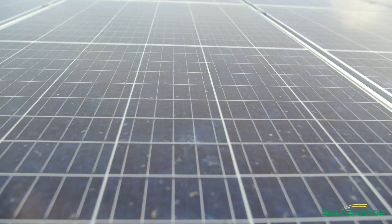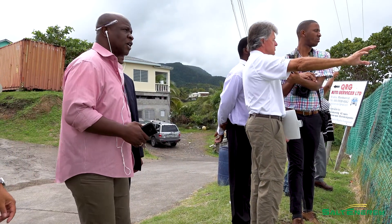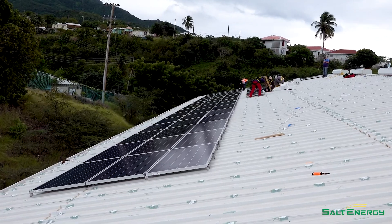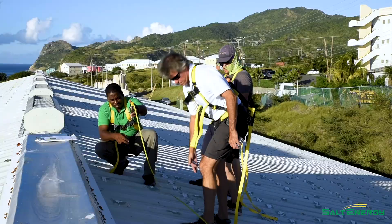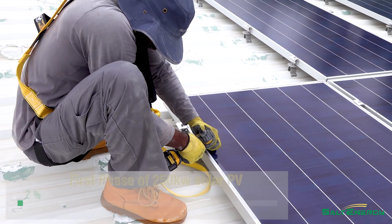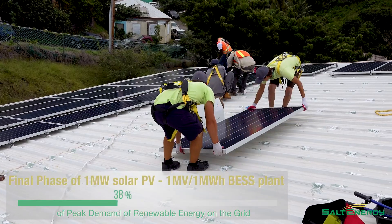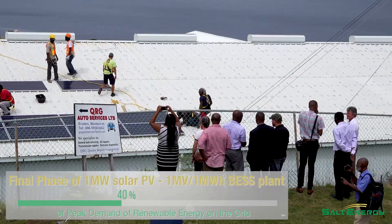Solar would be the quickest way to bring relief to the people of Montserrat. Upon consultation with local, regional, and international partners including Salt Energy, the government of Montserrat decided the best way to reduce their dependence on fossil fuels was to incorporate solar PV and battery storage into their electrical infrastructure. The first phase of 250 kilowatt solar PV represented an excess of 10% peak demand renewable energy on the grid. Once the one megawatt solar PV plant is completed, the renewable energy on the grid will produce 40% of the power peak demand generated.